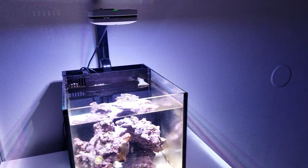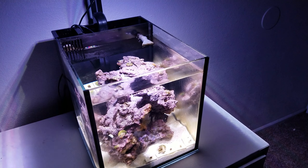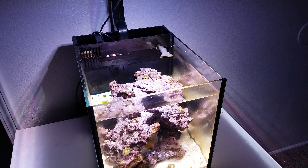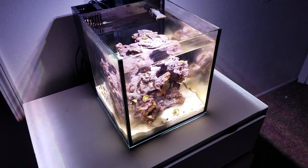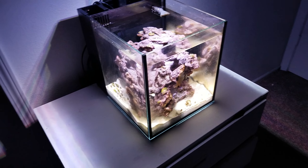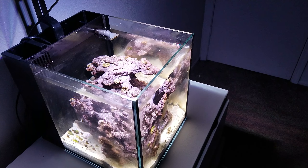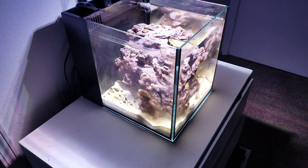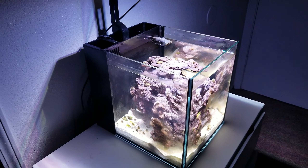If you guys want to see something other than ocellaris clownfish in this aquarium, let me know. I read that ocellaris are pretty good in small spaces since they like to occupy one area, so I figured this small 10-gallon nano was more than enough space for a small pair.